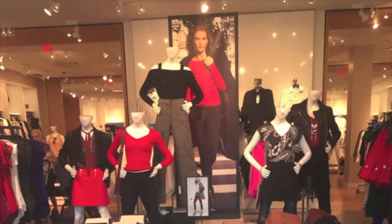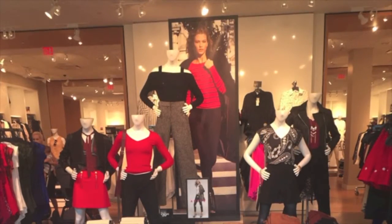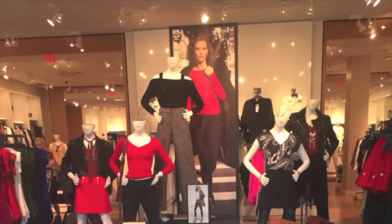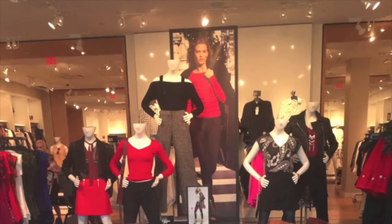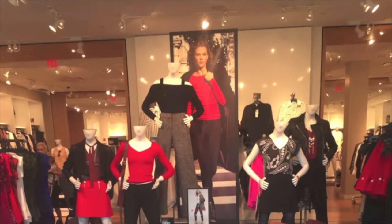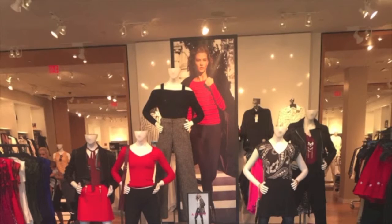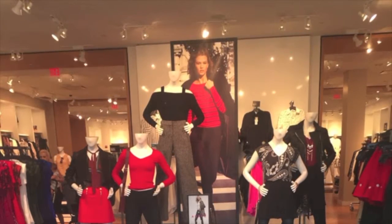Merchandise varies from clothing — both formal and informal — shoes, accessories, belts, etc. There is a lot of merchandise held in the store with a variety of sizes. The interior was mostly all white, with the exception of some black and red. The floors were large concrete slabs that were pleasing to the eye. Everything looked very crisp.